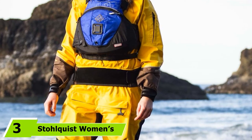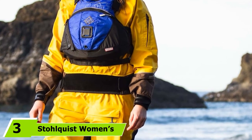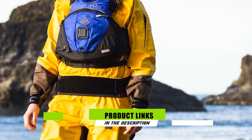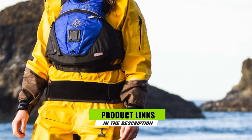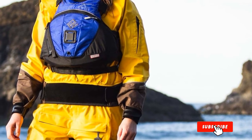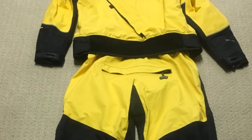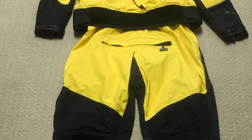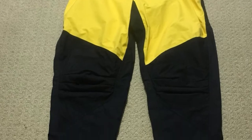Moving on to number three, the Stohlquist Women's Amp Drysuit. This drysuit is great for kayaking as it features a front zipper entry, making it more comfortable to wear while seated. It is made for women with a more comfortable cut and better size options. The relaxed fit means there's room to wear layers underneath for added warmth. The drysuit is made with four-layer twin-sensor nylon and is designed to be waterproof but breathable.